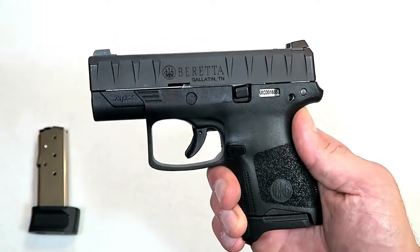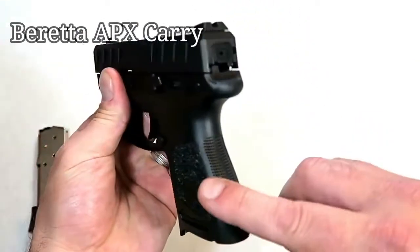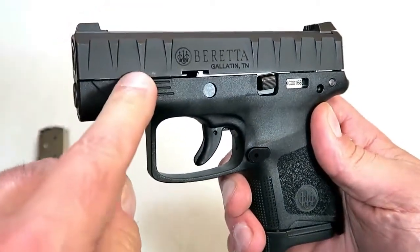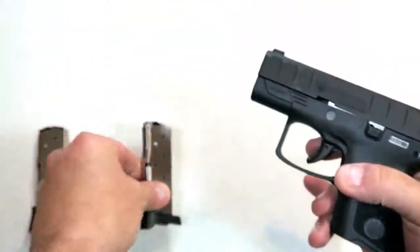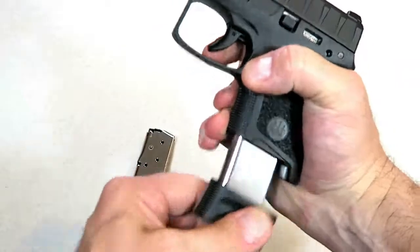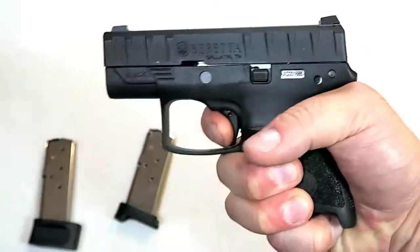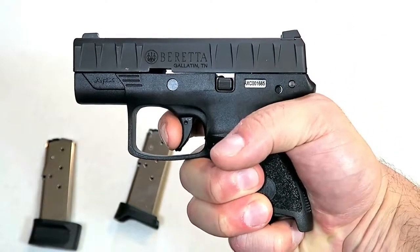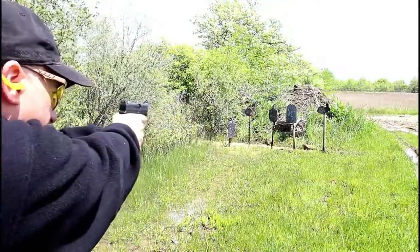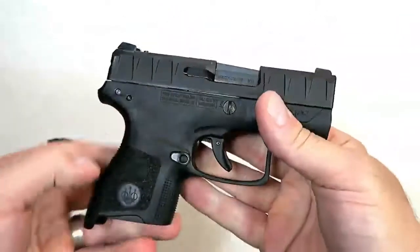Beretta expanded its APX line with the APX Carry — a subcompact single-stack 9mm with the same slide serrations we've known from the APX. It comes with six and eight-round magazines, with the eight-round allowing three-finger contact on the grip. The trigger breaks right under six pounds — a true double-action with a reset almost to full position. It has a three-inch barrel and a modular frame, with the serial number on the trigger group so you can swap out frames for different colors.